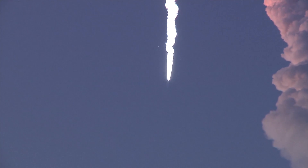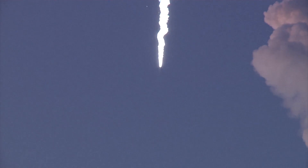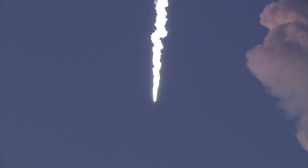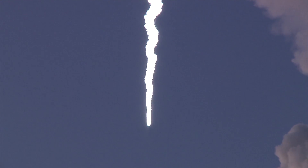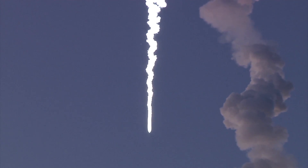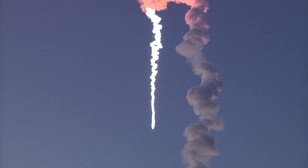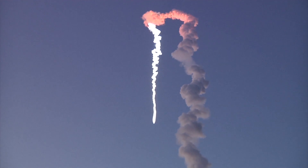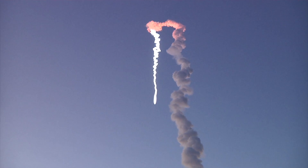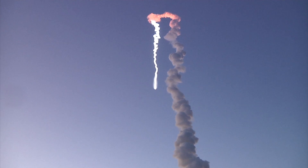Launch vehicle attitude is nominal. Fluid shot noise nominal. Vehicle systems nominal. Stage 2 motor pressure is nominal. Vehicle still nominal. The next expected event is stage 3 ignition, approximately 2 minutes and 6 seconds.